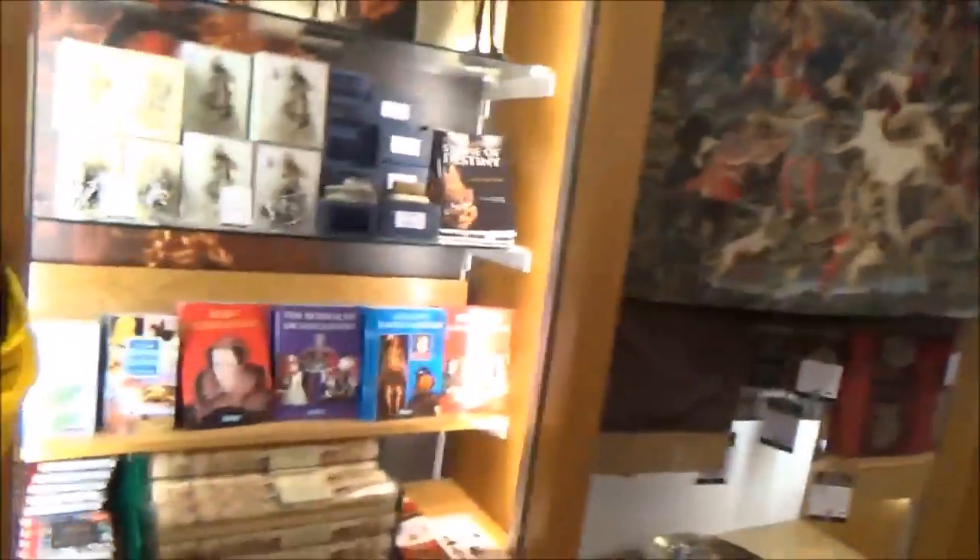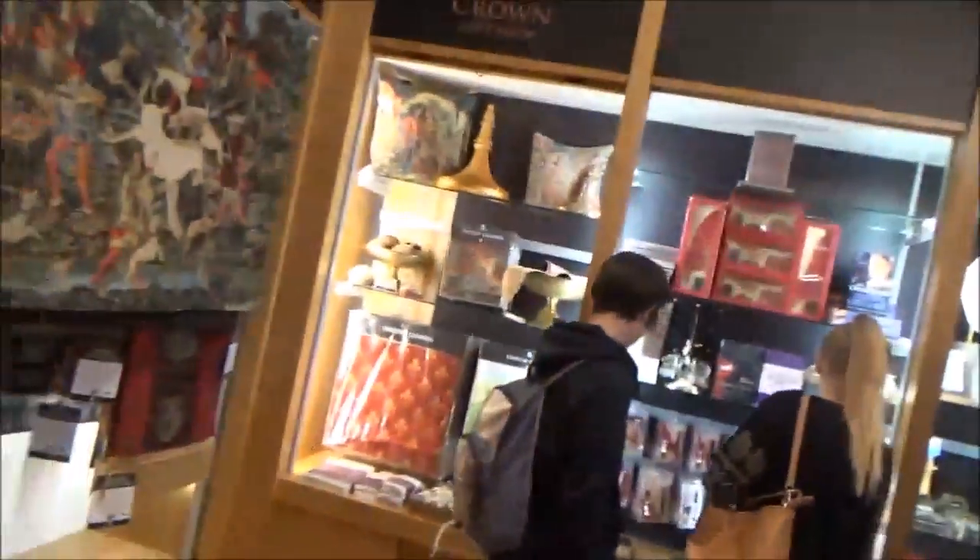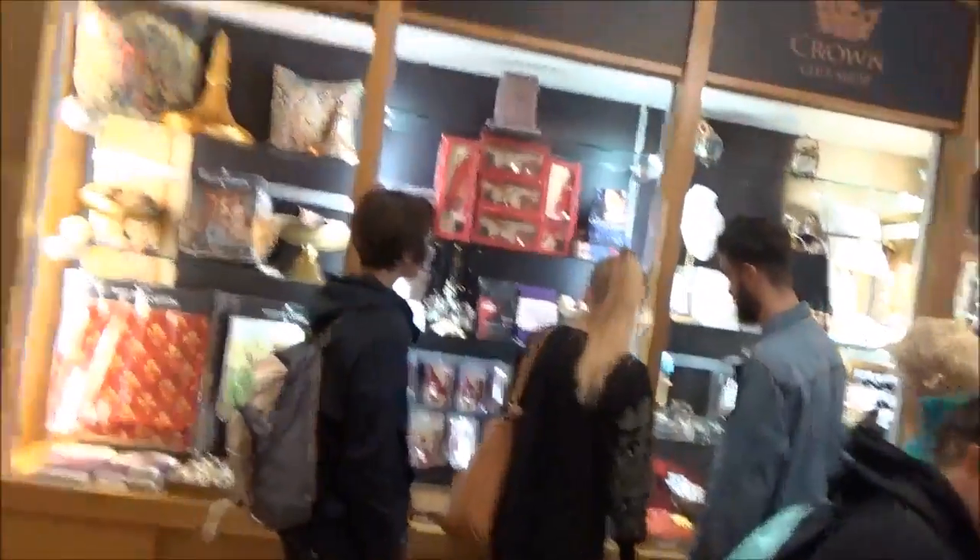Alright, so this is the gift shop. We're going to take a look and we'll be back when we get to the next thing. Later.